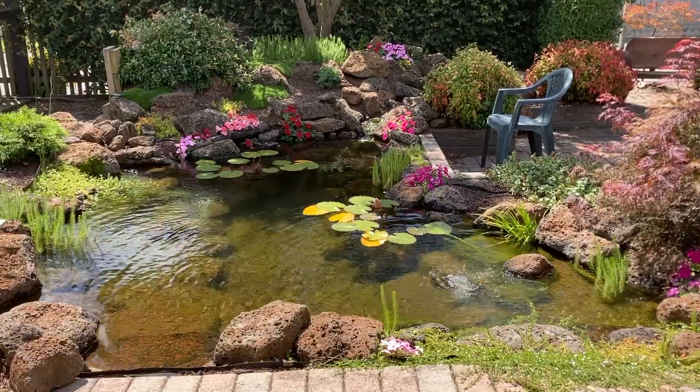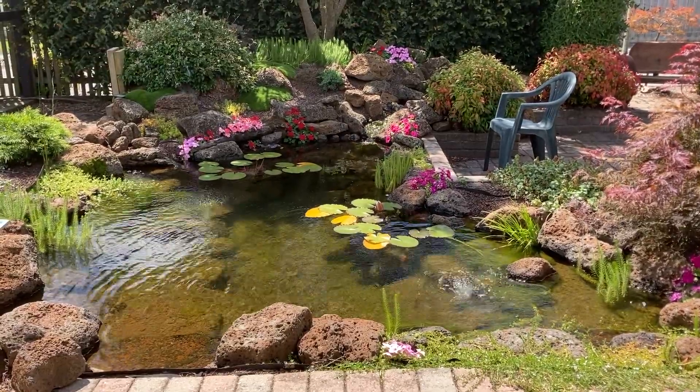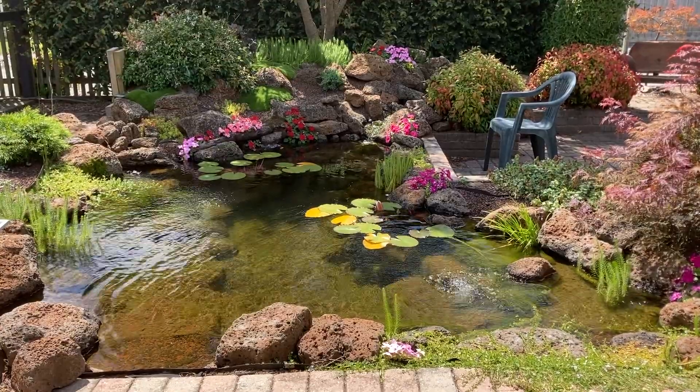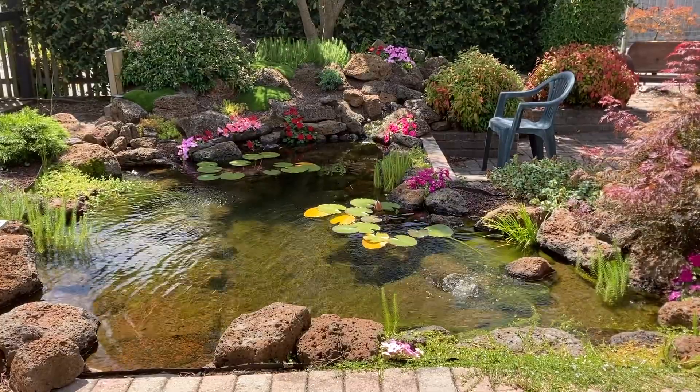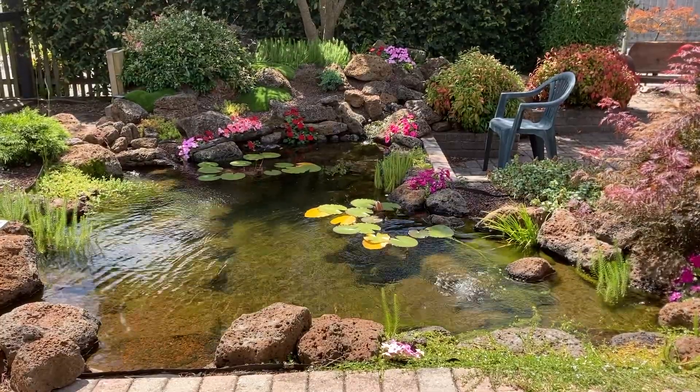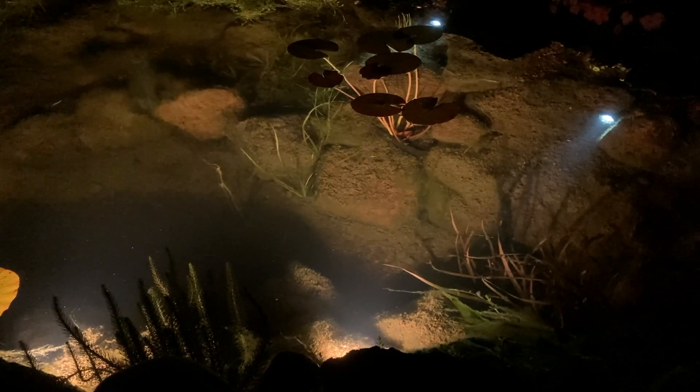Also at higher temperatures there are a lot of other demands on the oxygen in the pond. The fish are more active, they're eating more, the bacteria are more active breaking down waste, the plants are growing. All these things lead to more oxygen in the pond being consumed.